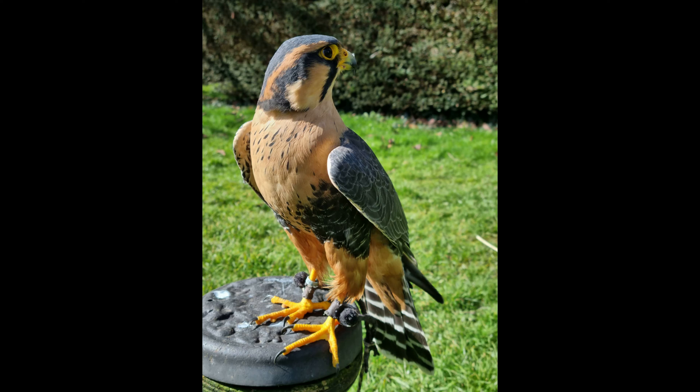Birds of prey of various different kinds are often referred to as raptors, not to be confused with the raptor dinosaurs as we know them, like velociraptor. Raptor originates from an old Latin phrase meaning to grasp or to seize, which correlates exactly to how birds of prey subdue and kill their prey using their powerful feet and claws known as talons.